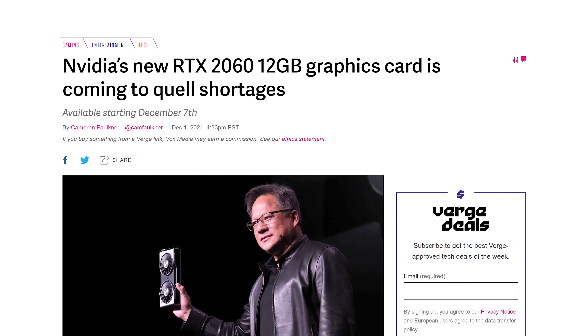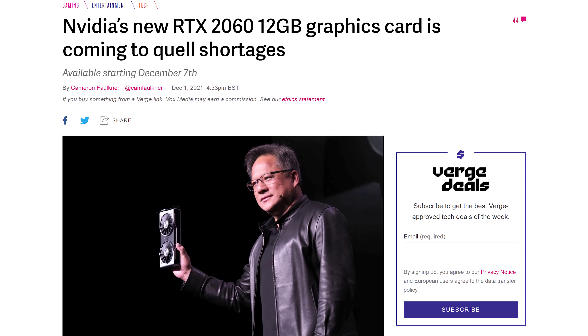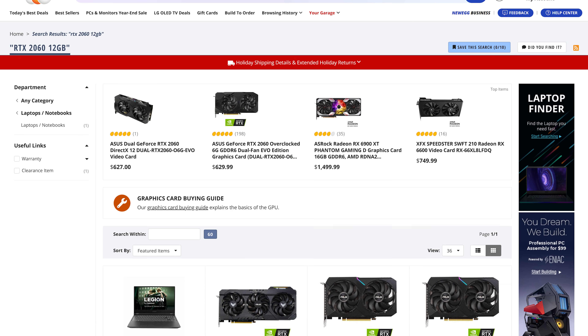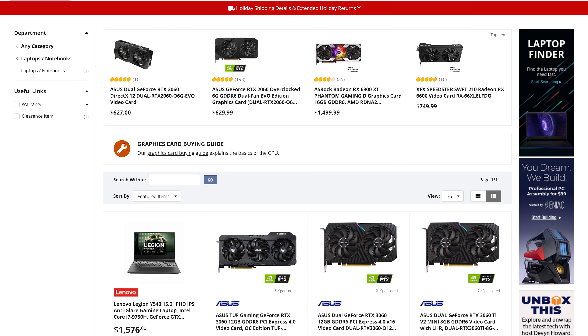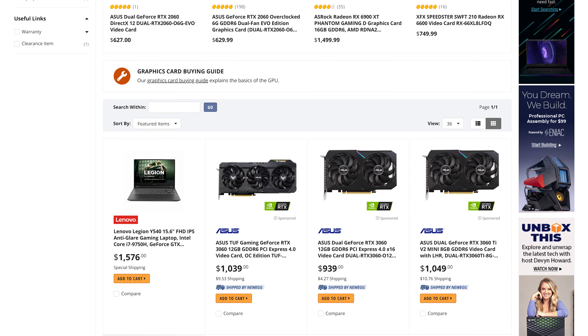According to websites such as The Verge, the RTX 2060 12GB was supposed to launch on December 7th, but even today as we look at various retailers the card is basically nowhere to be seen. There's not even a listing for the GPU on Newegg, despite plenty of listings for the regular 6GB variant of the card.